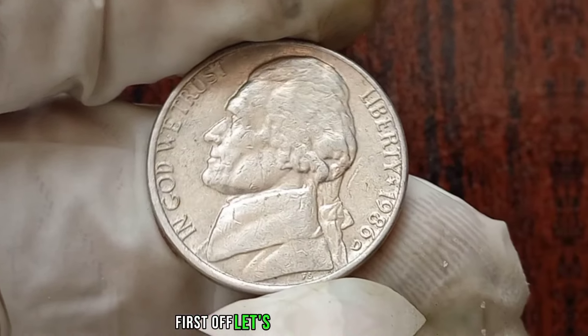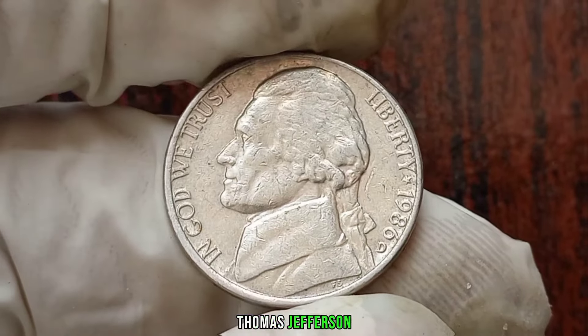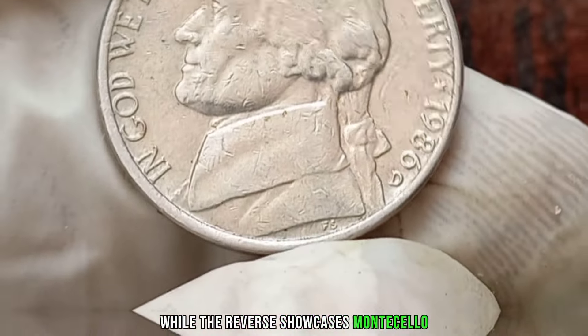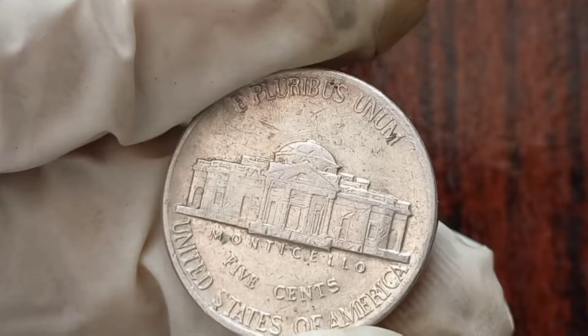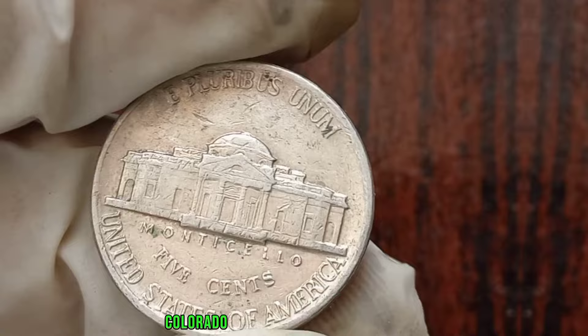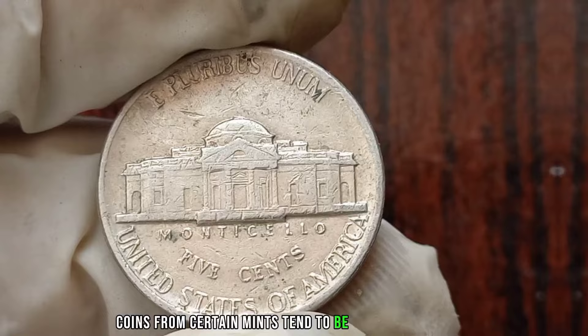Let's talk about the design. The obverse features Thomas Jefferson, the third president of the United States, while the reverse showcases Monticello, his historic Virginia estate. What truly sets this coin apart is its mint mark. The D mint mark indicates that it was minted in Denver, Colorado. And as many collectors know, coins from certain mints tend to be rarer than others.